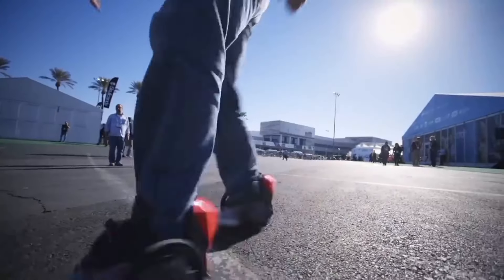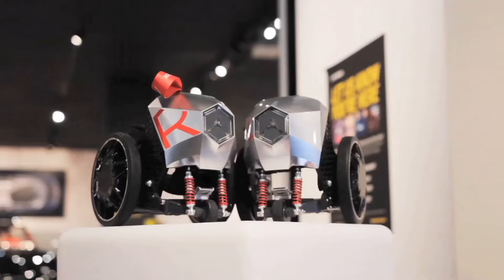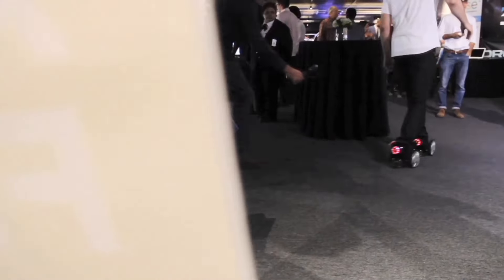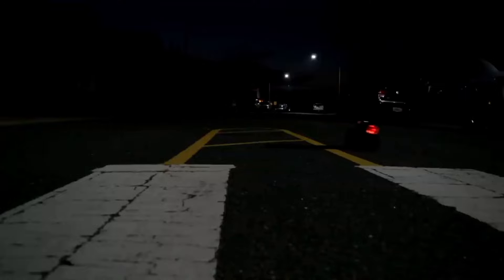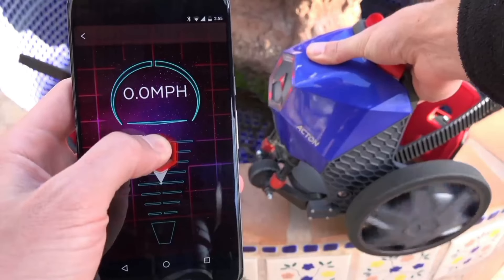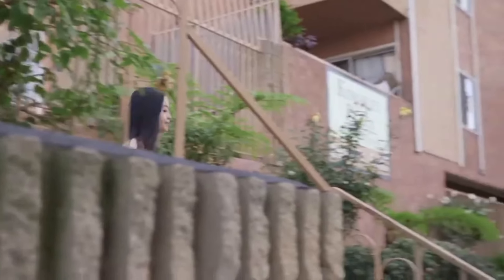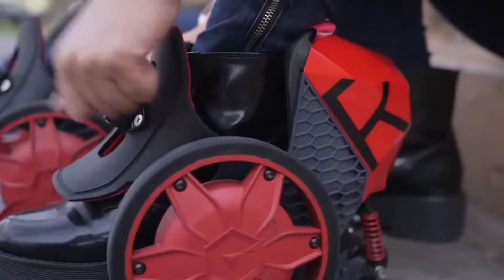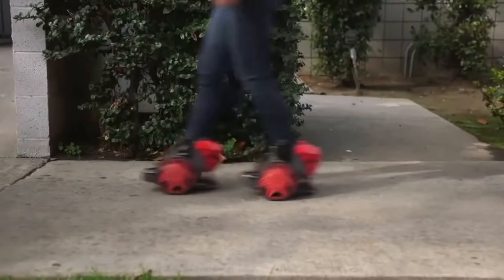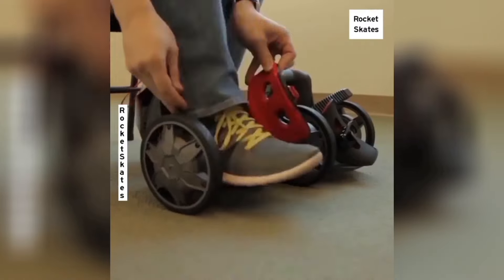The Rocket Skates have a long-lasting battery that can keep you moving for up to seven miles on a single charge. Plus, they're easy to recharge, so you can quickly get back on the road and keep the fun going. With their stylish design, impressive performance, and long-lasting battery, the Rocket Skates are an incredible option for anyone looking to add some excitement to their daily routine and a new way to get around.